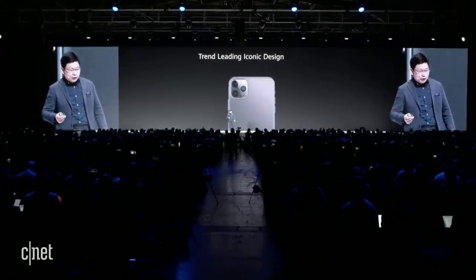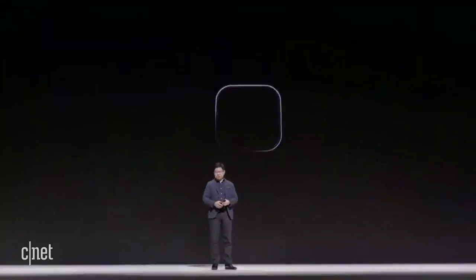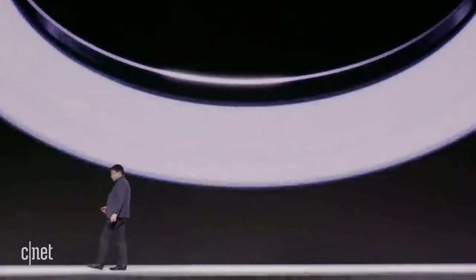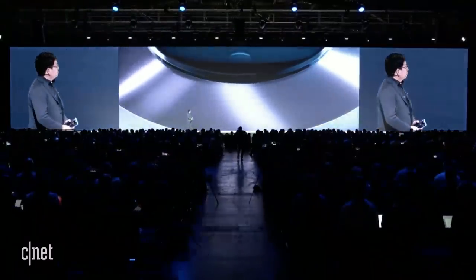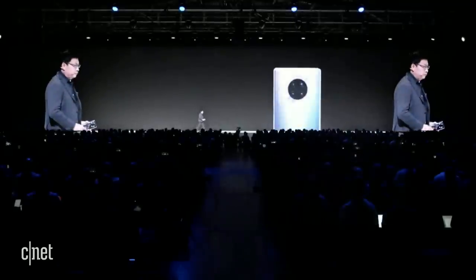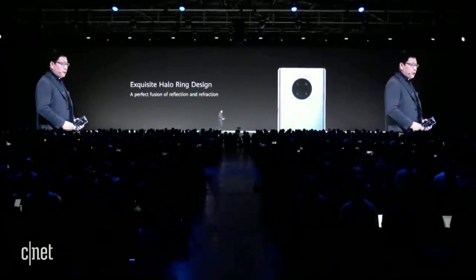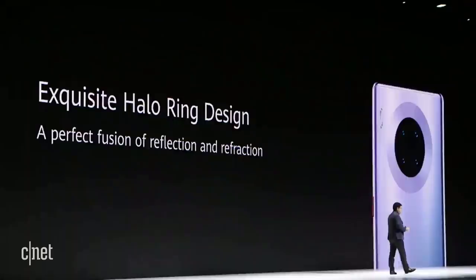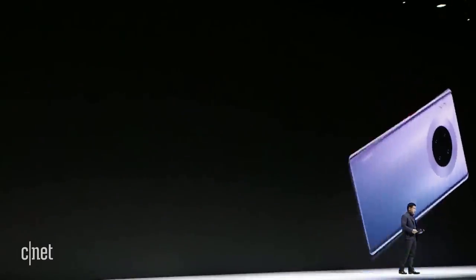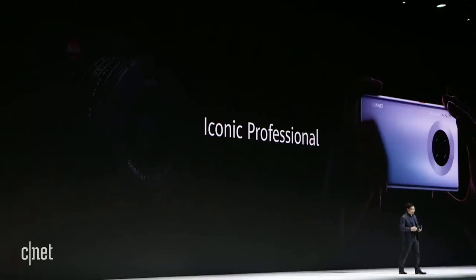Today we bring new innovation. We bring the exquisite halo design. This design is inspired by the professional camera. You can see on the left side, the Leica camera ring.